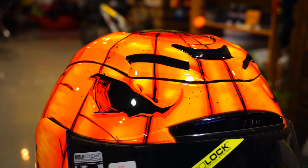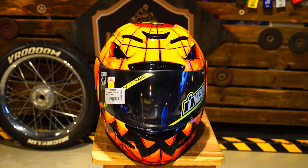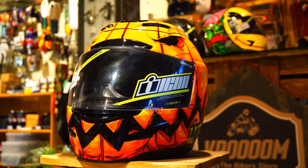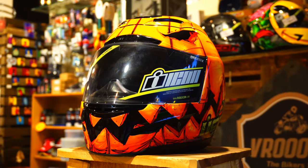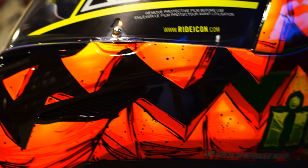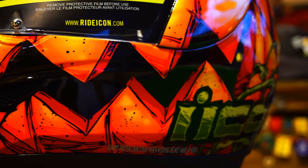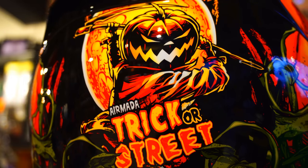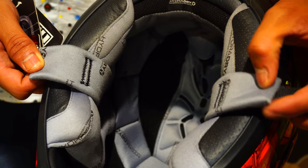There's something really special about this particular Air Mada trick-or-street helmet because Icon have made only 250 of these helmets. So when you're getting one for yourself, exclusivity comes as standard, because you're making it your very own by attaching your personality to the crazy kick-ass theme that surrounds this helmet.